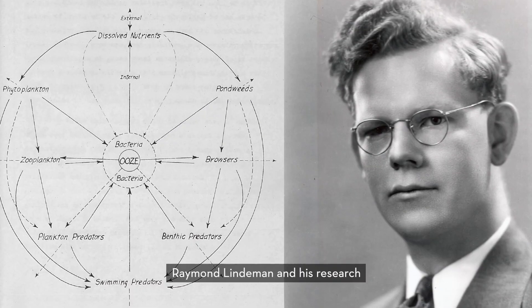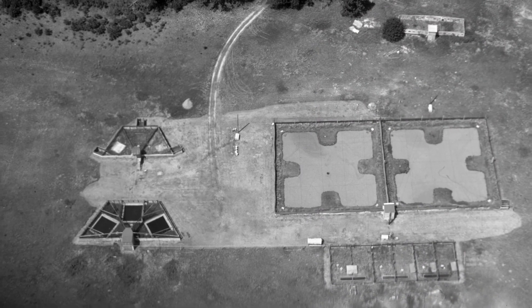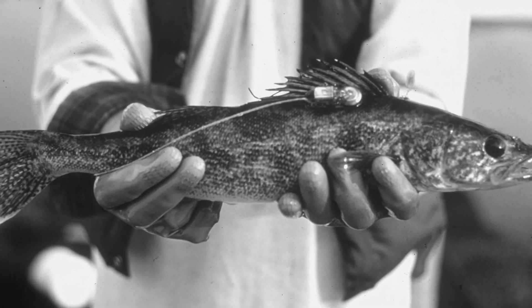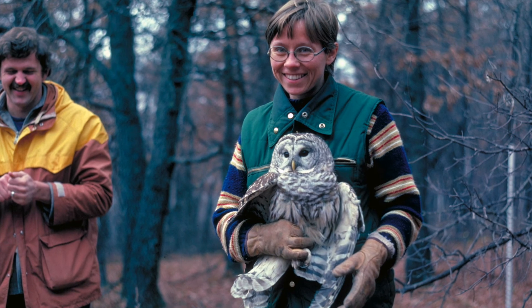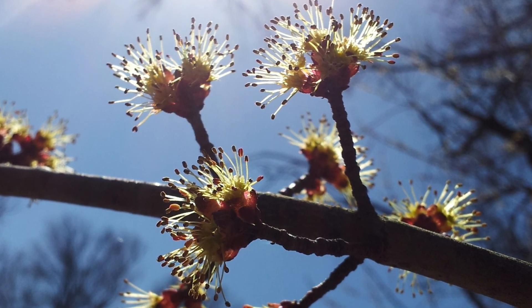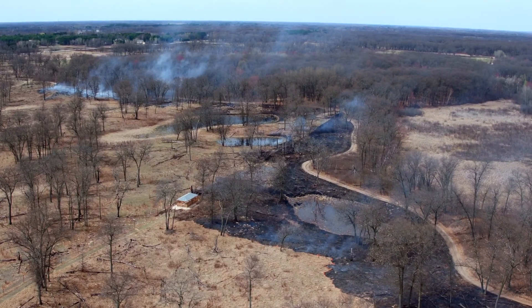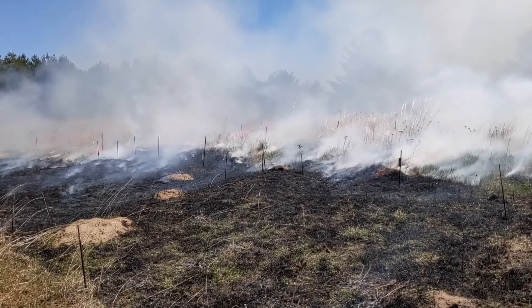Early research at the reserve focused on energy flow through food webs, plant succession, vegetation surveys on land and from the air, animal movement, and geology. By the 1960s and 70s, attention had begun to shift toward long-term observation and experimentation, with projects beginning on plant phenology and on the impacts of prescribed fire in oak savannas. Both of these projects are still active to this day.